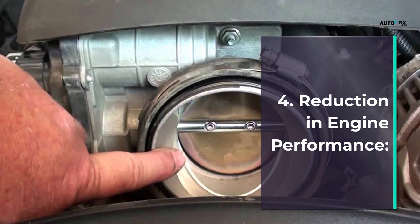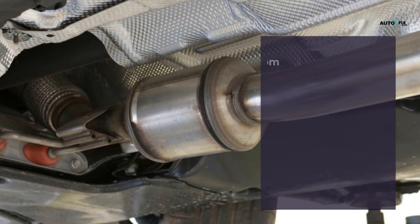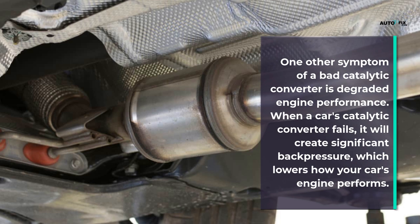Symptom 4: Reduction in engine performance. One other symptom of a bad catalytic converter is degraded engine performance. When a car's catalytic converter fails, it will create significant back pressure which lowers how your car's engine performs.